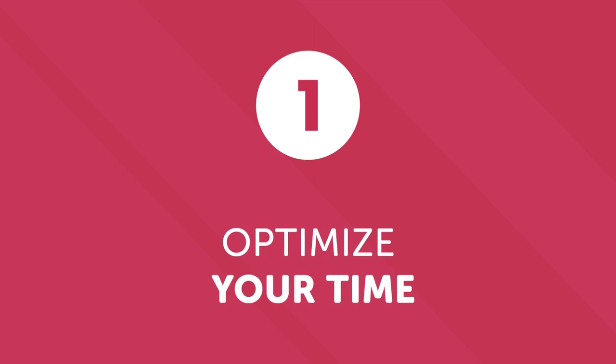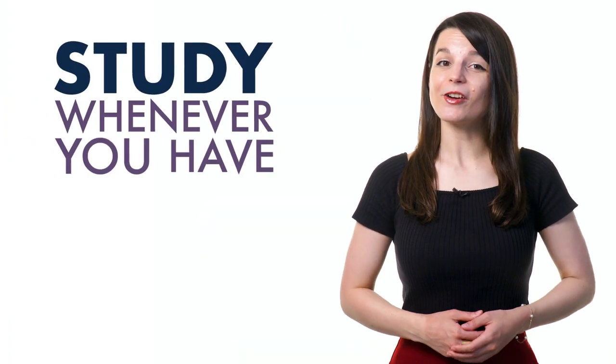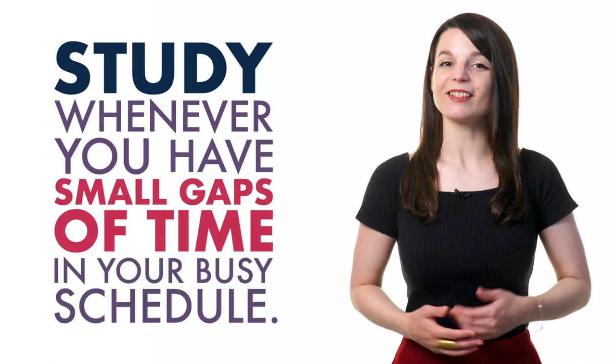Number one: optimize your time. When learning a language, it's important to dedicate time to your studies regularly, even if sometimes it's difficult. You're busy with school, work, family, or friends. But you can spread out your learning throughout the day. Study whenever you have small gaps of time in your busy schedule — this can be when you're on the metro, on your lunch break, or while you're exercising.